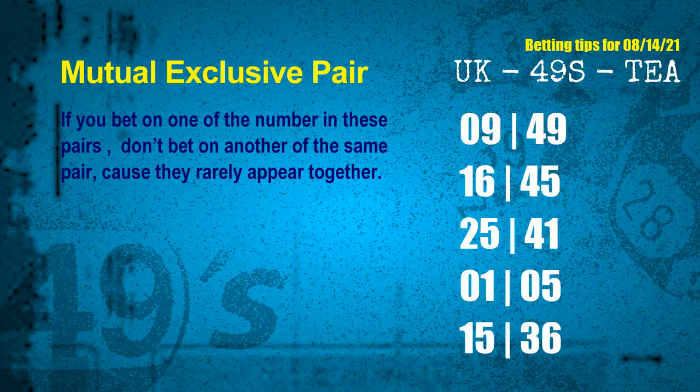Mutual exclusive pairs are numbers that both match the following ones and colors, but according to thousands of results before, they rarely appear together. If you bet on one of them, don't bet on the other in the same pair. The mutual exclusive pairs for next draw are: first pair 09 and 49, second pair 16 and 45, third pair 25 and 41, fourth pair 01 and 05, fifth pair 15 and 36.